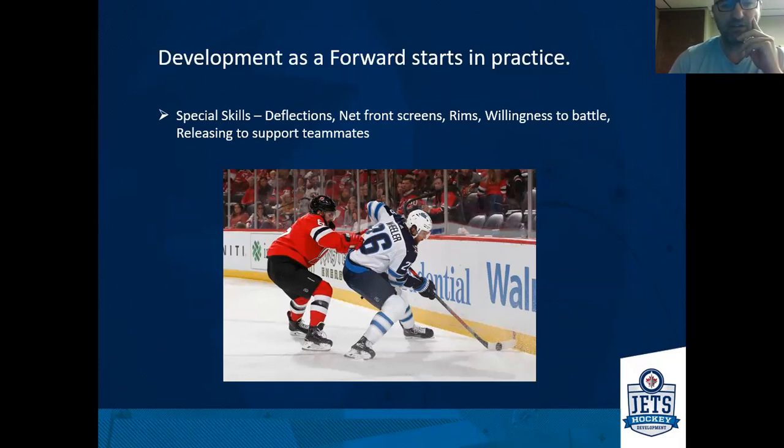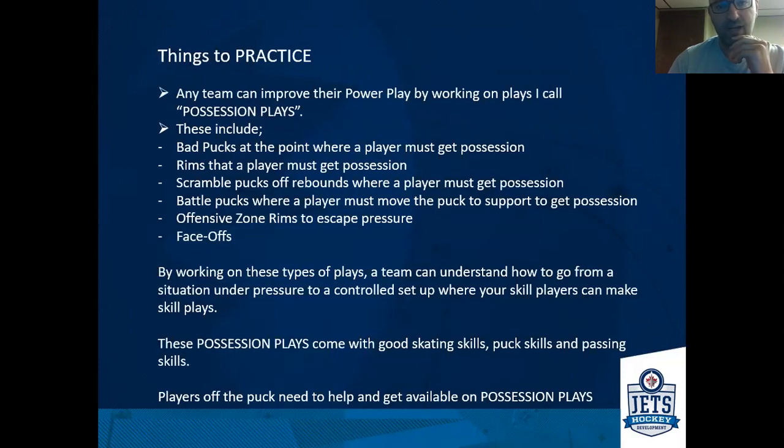I look at these special skills for forwards as extra skills you can continue to work on so that if you get on the power play, you've got a good base. Things like deflections, net front screens, handling rims, and even your willingness to battle or releasing to support your teammates. A lot of forwards don't release or support teammates properly and stay in one spot expecting the puck to come to them. Good forwards on the power play have the ability to move, cover space quickly, and always support their teammates.